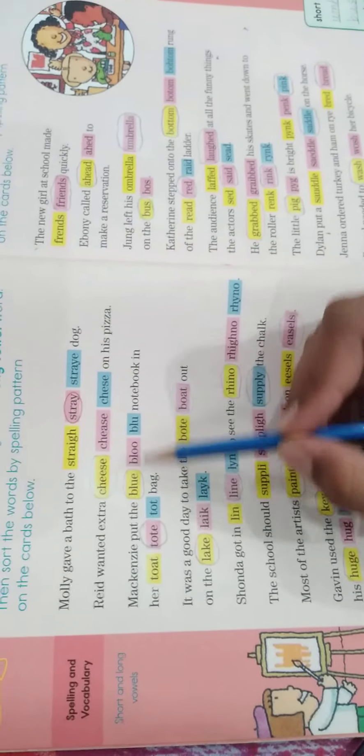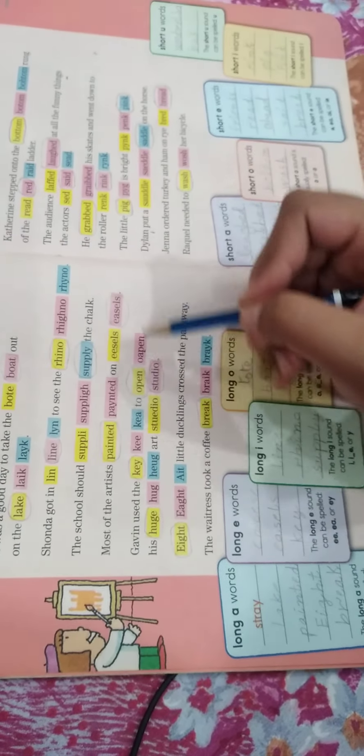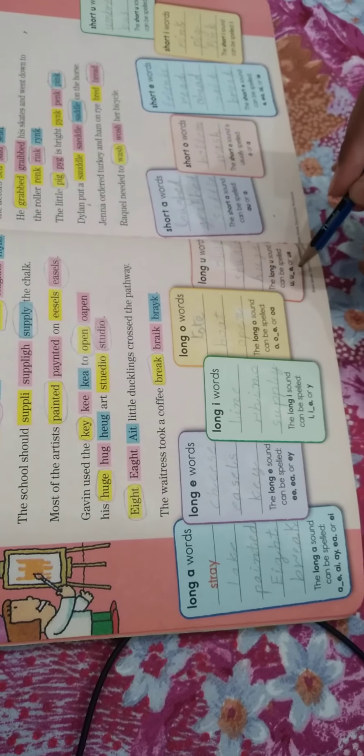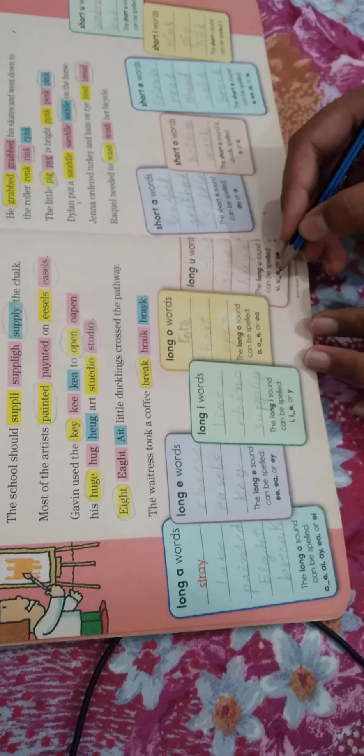The next words are long U words. The long U sound can be spelled U, U_E, or U-E. The first word is 'blue' — it contains U-E, and the condition allows U-E. The next word is 'studio' — it contains a U. The next word is 'huge' — it contains U and E, where the underscore means there can be a letter in the middle of U and E.